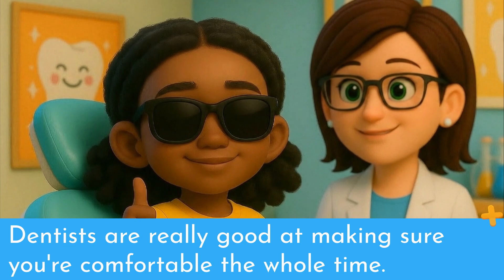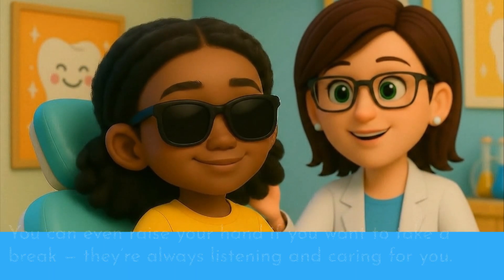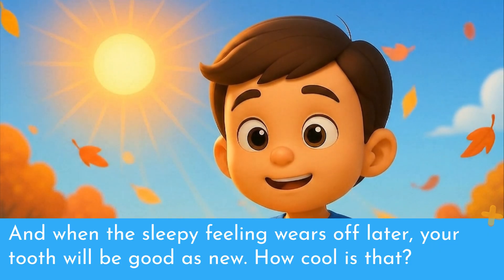Dentists are really good at making sure you're comfortable the whole time. You can even raise your hand if you want to take a break. They're always listening and caring for you. And when the sleepy feeling wears off later, your tooth will be good as new. How cool is that?